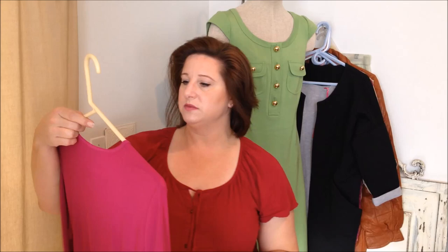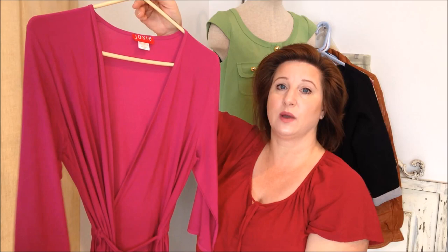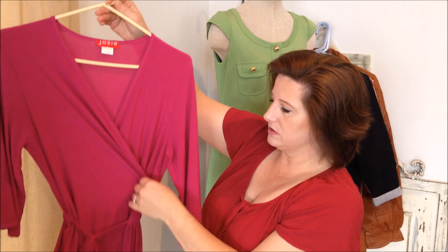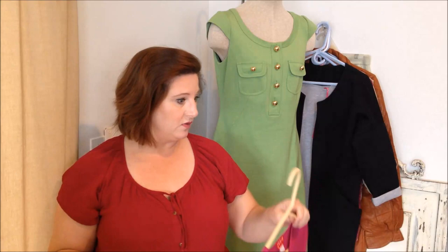That same day I found this Josie Natori dress. It's a wrap dress that ties on the inside, but there's nothing to hold the front section over here. I'm debating on whether I should add a little hook and eye myself or just sell it this way. I'm thinking this is why it was donated — the tie isn't necessarily going to hold it in place, though the tie runs through the fabric in the back. I'm sure it's a very flattering dress. It's a size small, and I think dresses are $5.99 at St. Vincent de Paul, so that's what I paid.